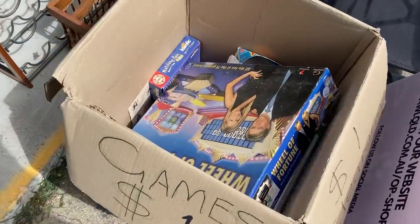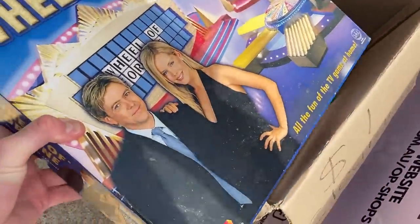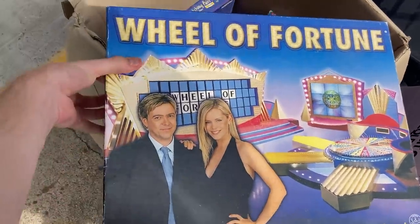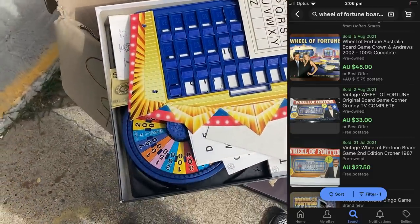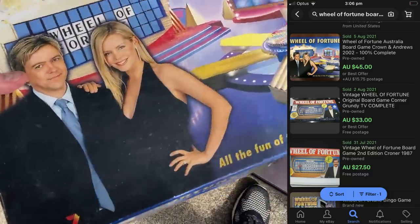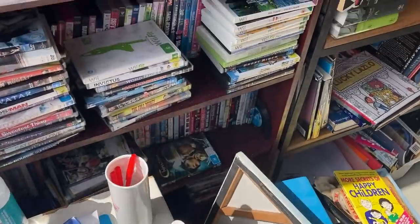Op shop run number two is off to a flying start. Have a look at this board game — Wheel of Fortune. This was in a $1 box, and I had a look inside and it was complete — every single piece you would need. The comps on eBay: unbelievable. We're talking about $50 for this board game. Definitely one to be looking out for. This is the 2002 Grundy version, just for you guys to know when you're back in the thrift.